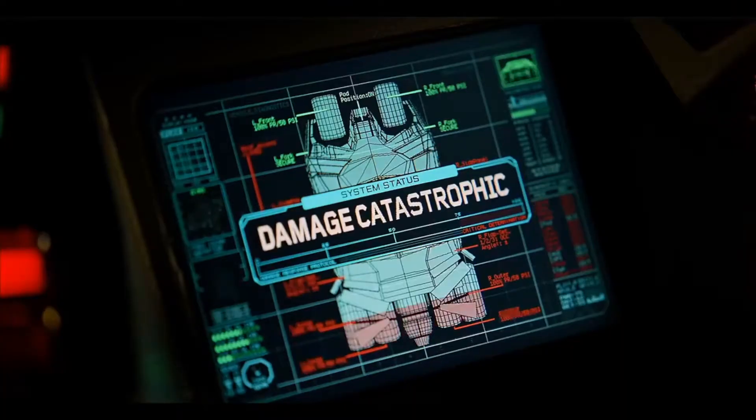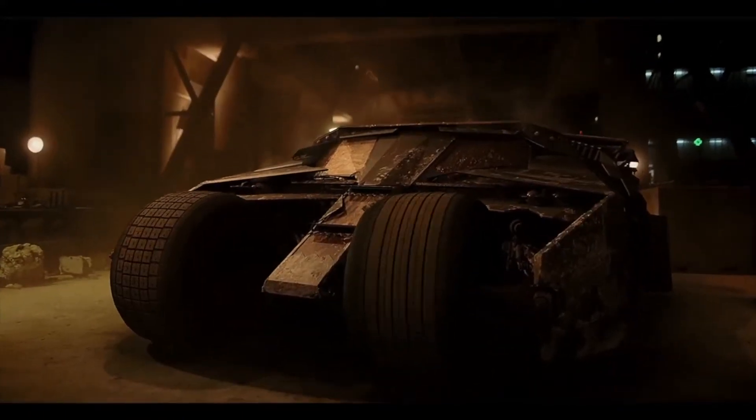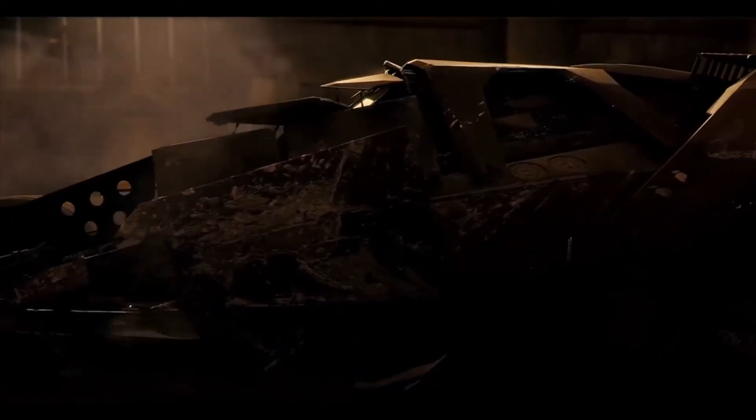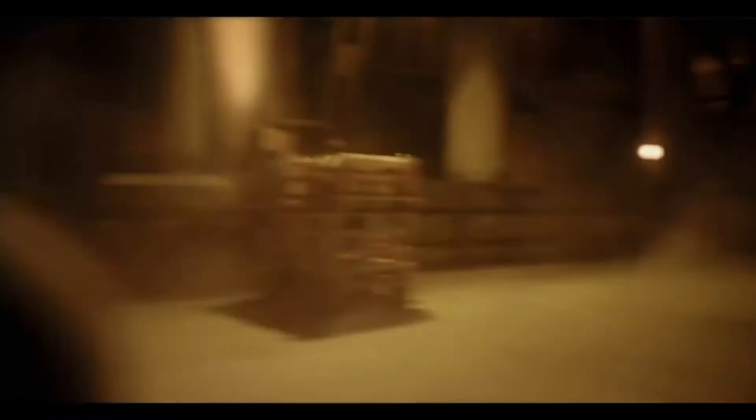Now the Bat Pod makes a clearer appearance in The Dark Knight Rises, but in The Dark Knight it just makes this badass entry into the Batman universe. When the Batmobile — or the Tumbler as they call it in the new Dark Knight series — is no longer functional, Batman messes around with his computer inside and then boom, out pops the Bat Pod. It was spectacular, and it's one of my favorite movie moments period.